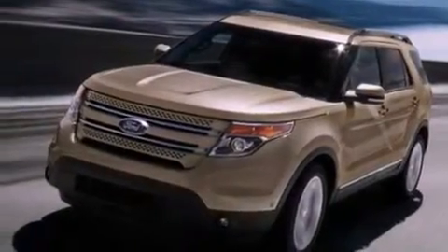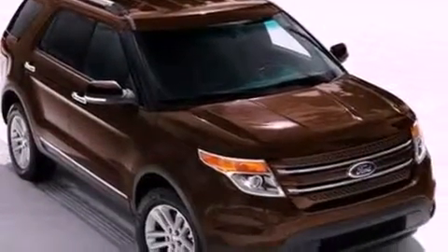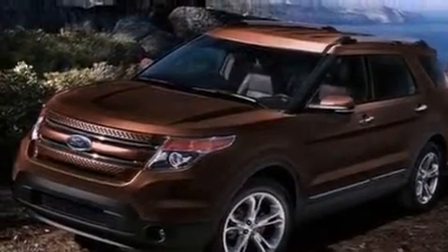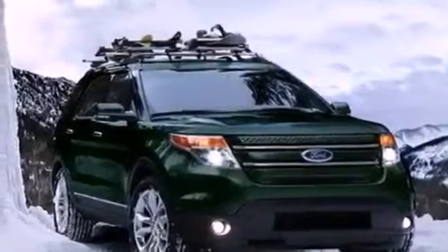The following features are also included: air conditioning, cruise control, full power accessories, a six-speaker audio system, leather and alloy steering wheel trim, a security system, front fog lights, dusk-sensing headlights, front and rear reading lights, and a rear spoiler.